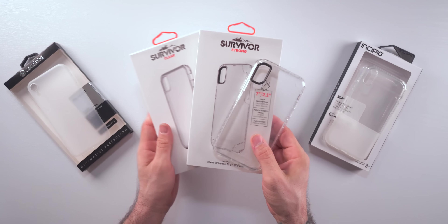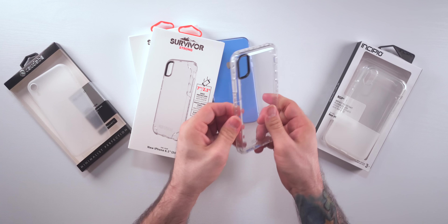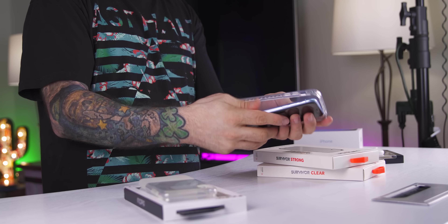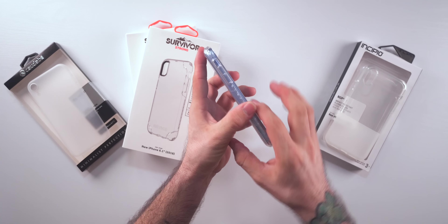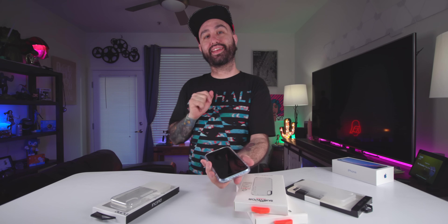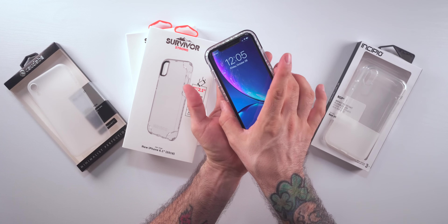Next up is the Griffin Strong Clear Case. They also have a regular version, but this is the more durable one. This case is very, very rigid — once you put your phone in, you get pretty decent protection with some added thickness on the sides. It does add a little bulk to the phone, but that's not a bad thing if you want a clear case that adds a ton of protection while still showing off the color.